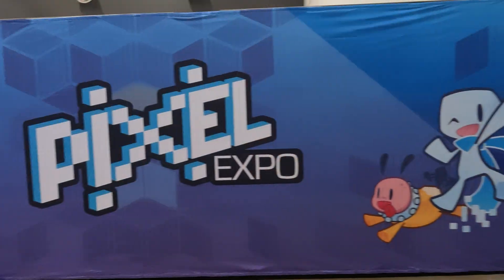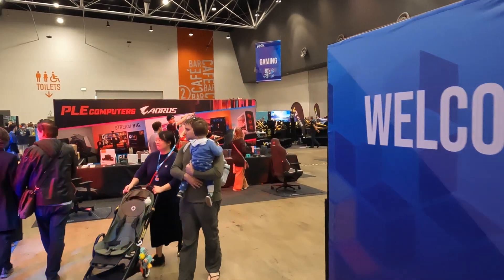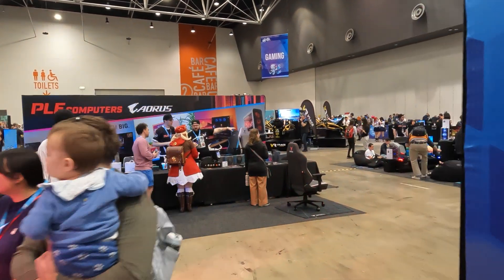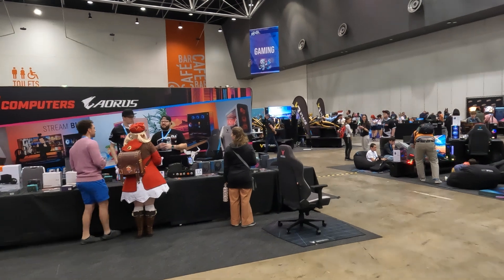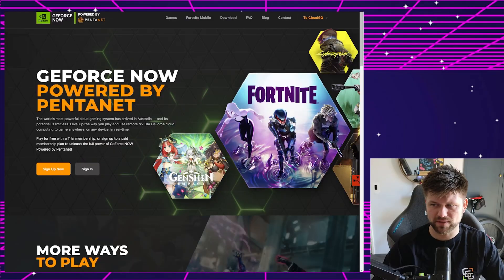In today's video, I managed to get a free priority pass from an event I went to over the weekend called Pixel Expo. They were giving out these priority passes for one month free, and I also got a shirt for signing up, which is nice. This is not a sponsored video — I'm just getting to test it out. So I want to tell you a little bit more about GeForce Now if you haven't heard about it before.